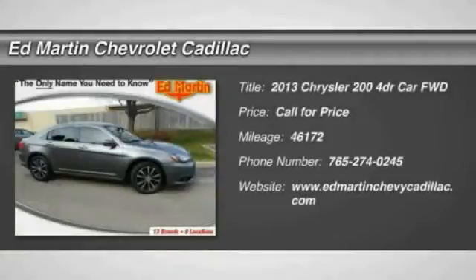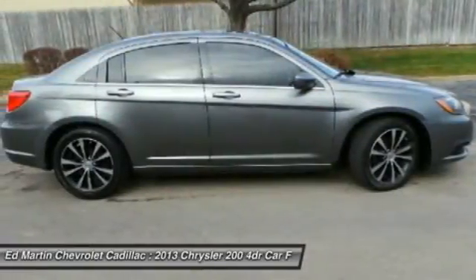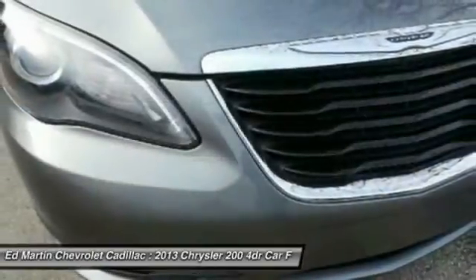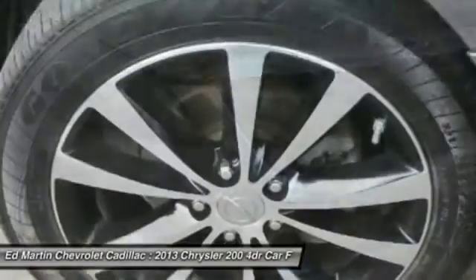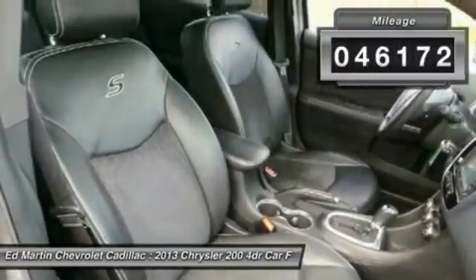The 2013 200. This mid-sized sedan from Chrysler is loaded with modern comforts. Thicker seats, LED lighting, and noise dampeners are just a few. This 200 model for Chrysler takes an aggressive step into a competitive market. This vehicle has less than 50,000 miles.